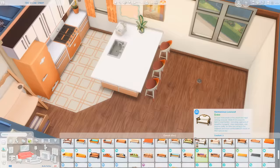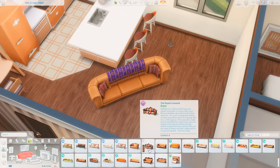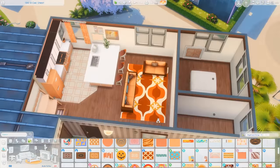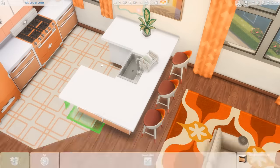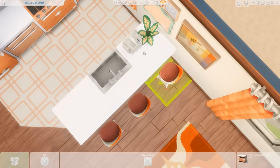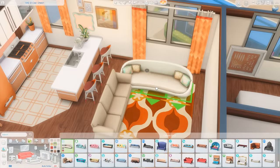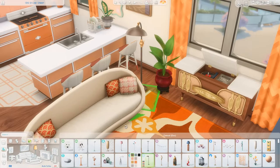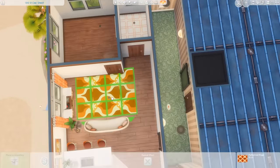I used a mixture of this wallpaper from the Basement Treasures Kit and a paneling one from the Book Nook Kit. At this point I'm trying to figure out which couch to use — I really liked two from Seasons and from Growing Together, but I ultimately decided it was more important to have this rug, so a beige couch made more sense. I also shrunk down the island to make the living room a bit bigger, which I think worked out nicely — it was too big for the space.